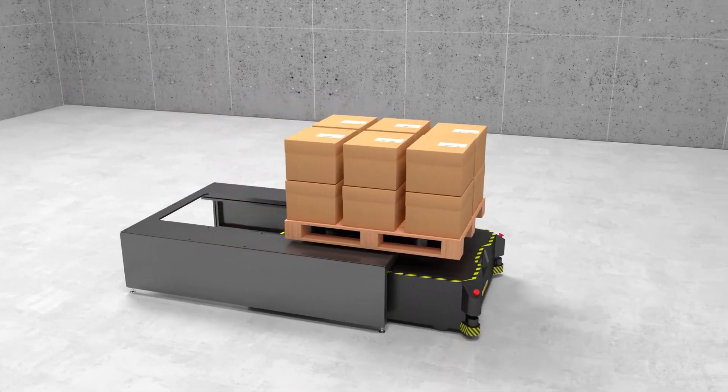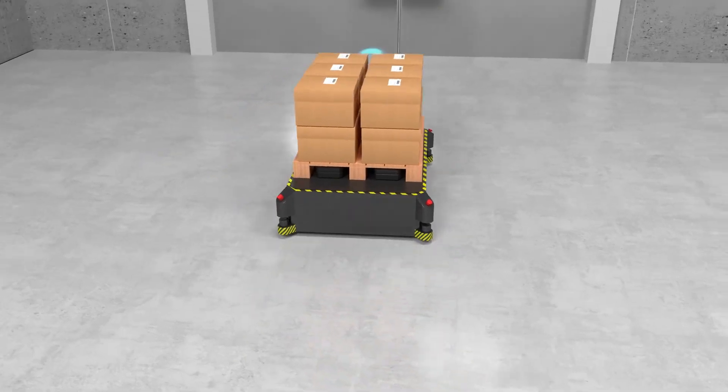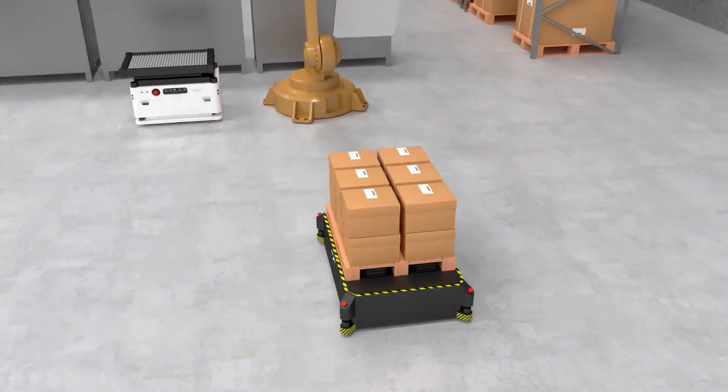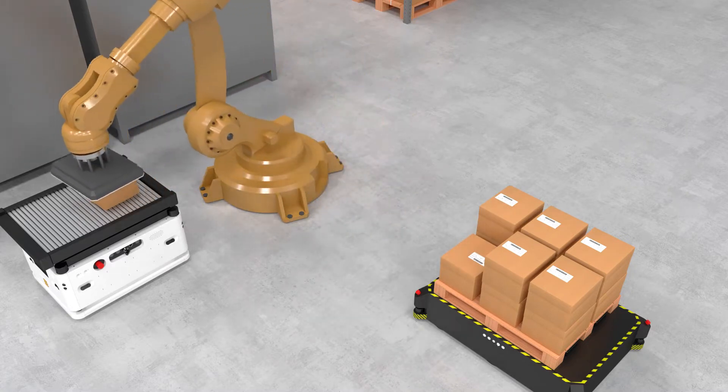Eugene Robot's proprietary fleet management system, FMS software, allows integration with elevators and automatic doors, and also manages multiple robots by monitoring robot status, task management, traffic management, and other service features provided on the Eugene FMS software.